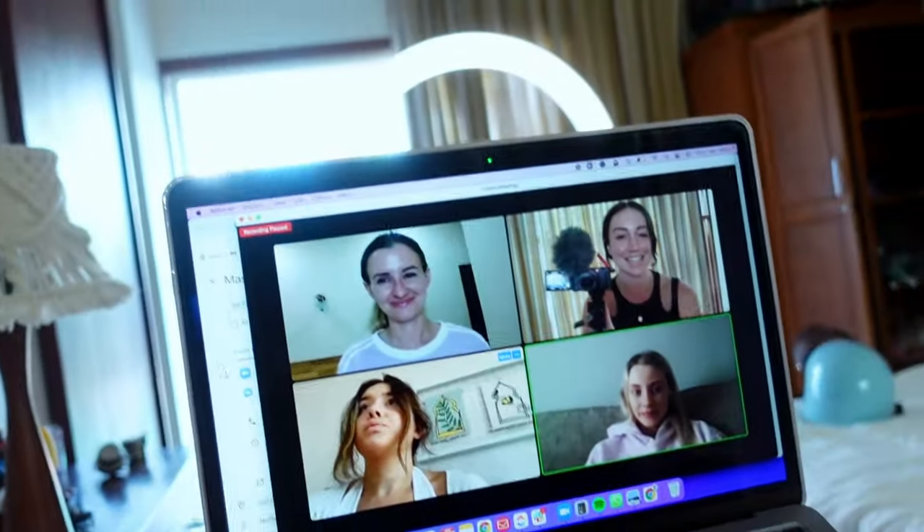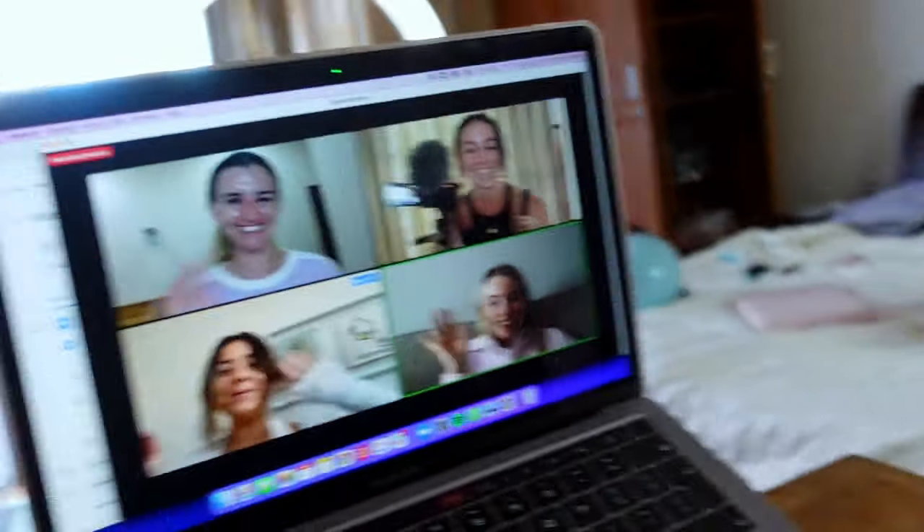I've just jumped on the call with my mastermind ladies — say hi everyone. We're just going to have the masterclass and then I will jump off and let you know what I'm doing next.